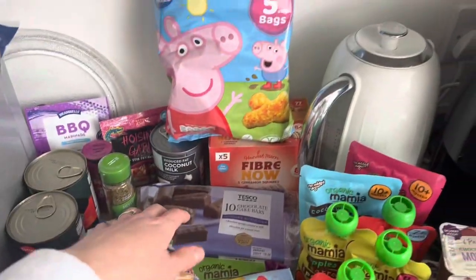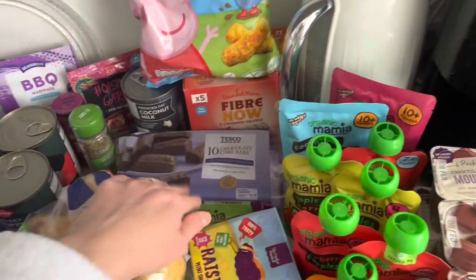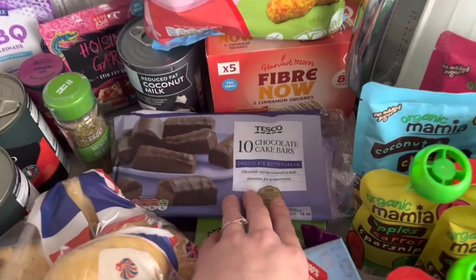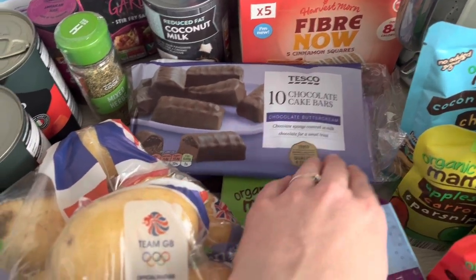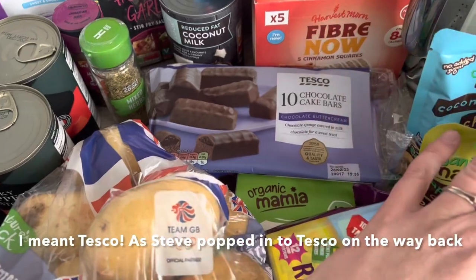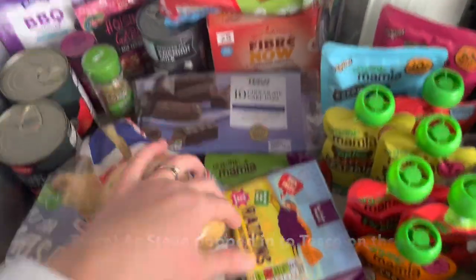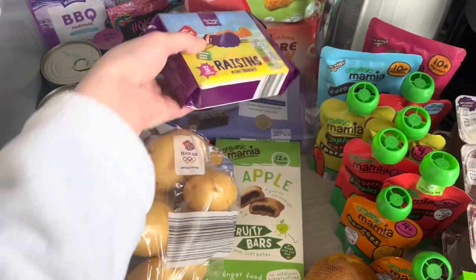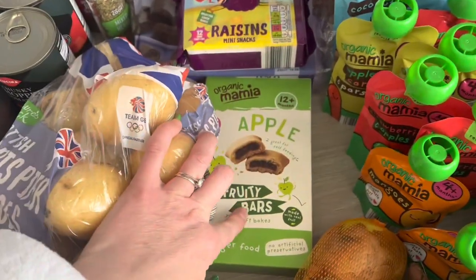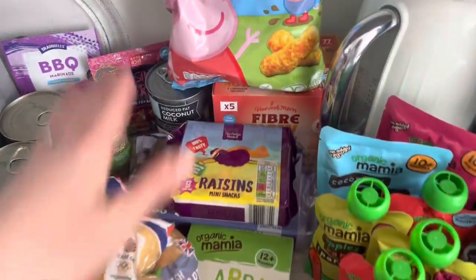For snacky bits: we've got Peppa Pig cheesy lentil puffs for Joel. He also chose these chocolate cake bars in Aldi — Steve took him food shopping, so I wasn't a part of that decision — but he'll be fine with just one a day. We've also got a multipack of raisins for Joel and some apple fruity bakes as well. He is honestly the king of snacks at the moment, we just get through so much food.